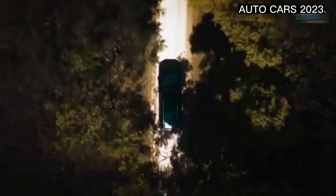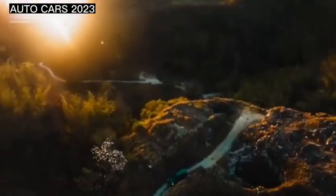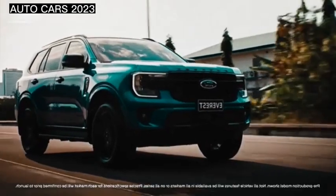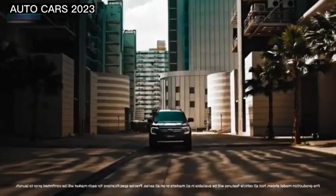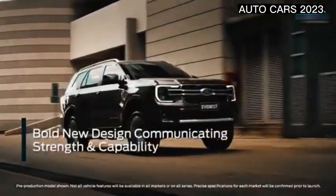According to polton.org, the new Ford Everest looks more manly and bold. The line pull on this car gives a firm impression, where some body parts are no longer as rounded as the previous model. The front fascia of the new Everest is made more striking by the use of a large grille that is integrated with the main lights.